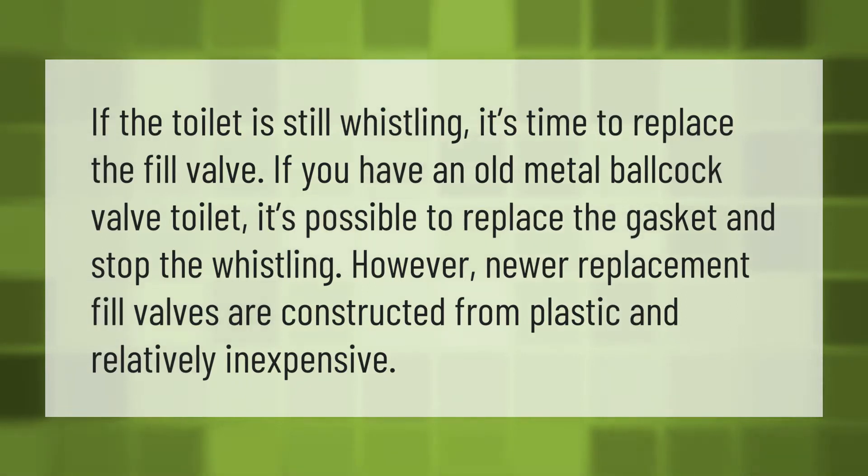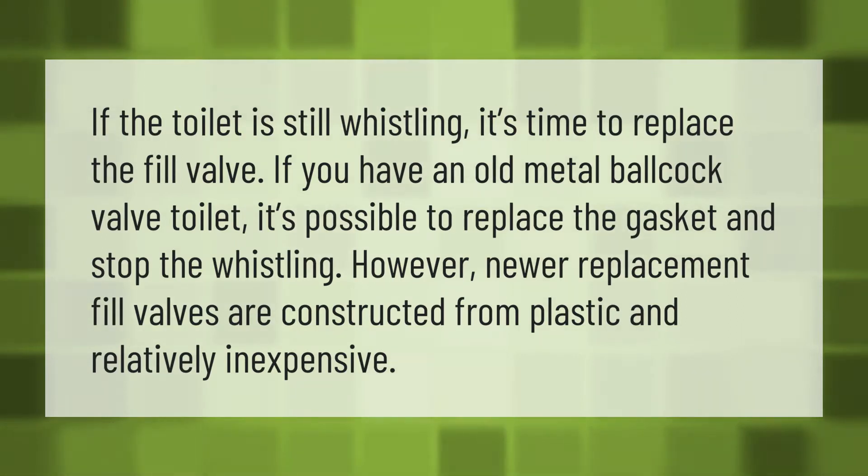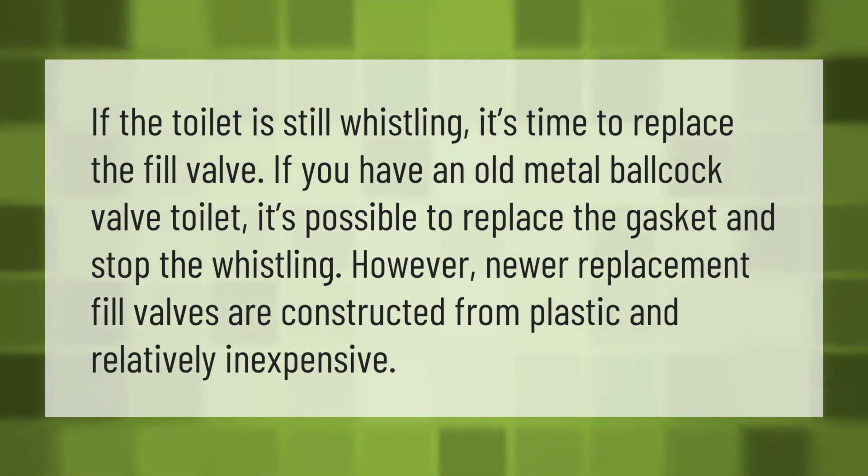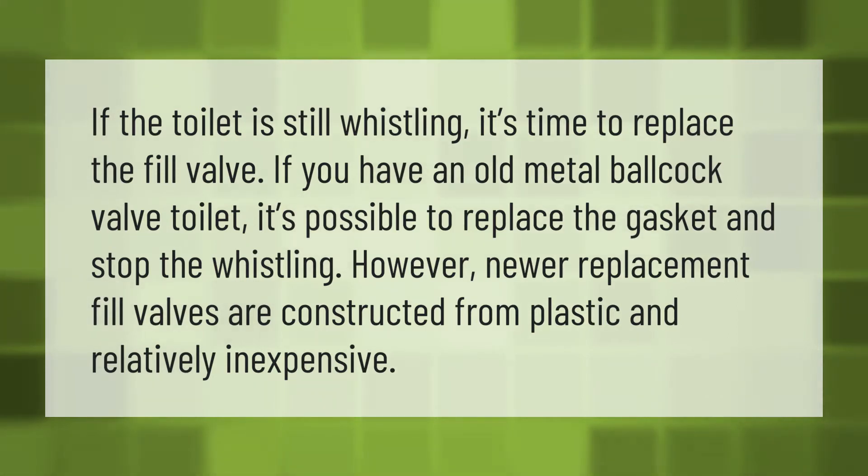If the toilet is still whistling, it's time to replace the fill valve. If you have an old metal ballcock valve toilet, it's possible to replace the gasket and stop the whistling. However, new or replacement fill valves are constructed from plastic and are relatively inexpensive.